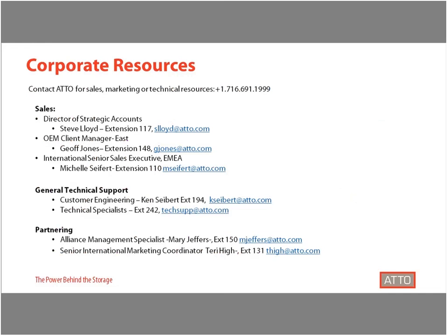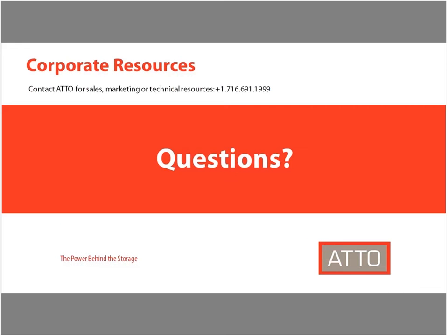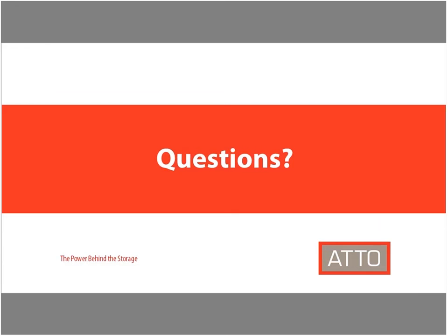For more information, whether from a technical or sales perspective, we have a variety of resources available to answer any questions about this solution. Thank you for taking the time to better understand how ATTO's ThunderLink can be used to provide connectivity to Avid's Nexus shared storage. At this time we'll open it up for questions.